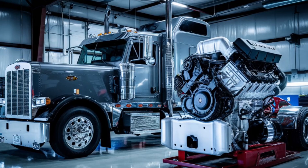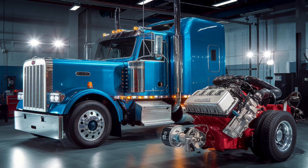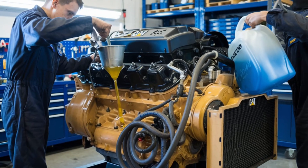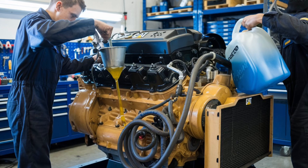When choosing between the Cat C15 and the Cummins ISX, it boils down to specific needs and preferences. If you prioritize raw power and simplicity, the Cat C15 stands out. However, if you value fuel efficiency and advanced technology, the Cummins ISX is a formidable choice.